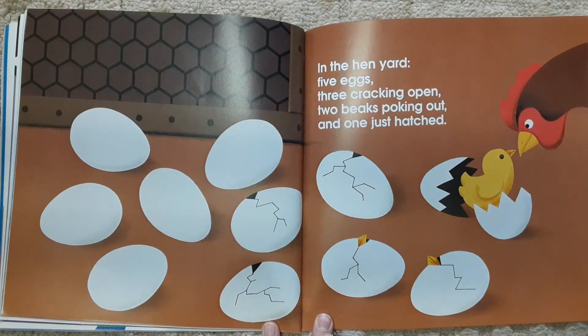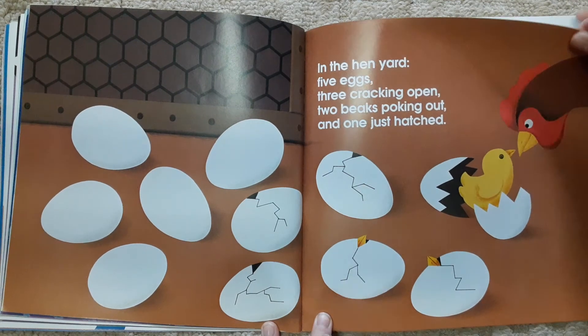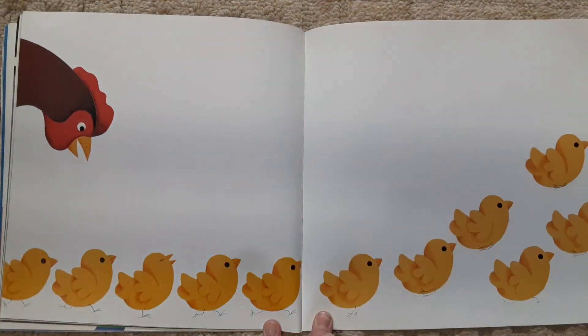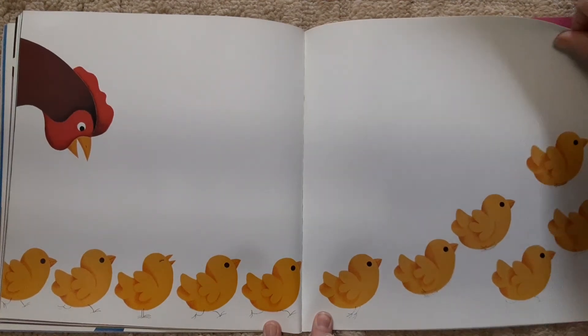In the hen-yard, five eggs, three cracking open, two beaks poking out, and one just hatched. The end.